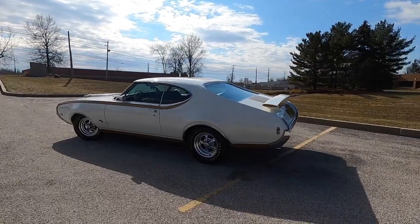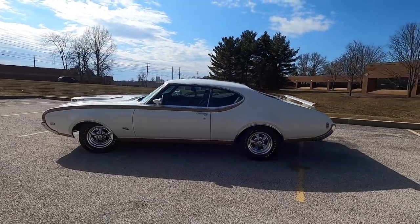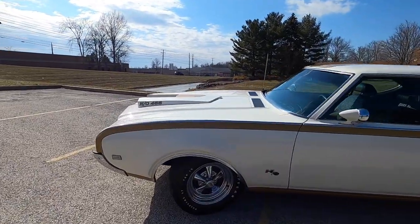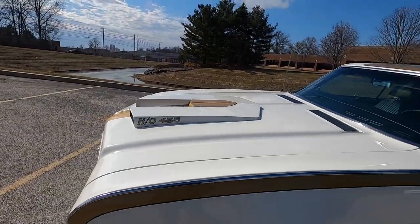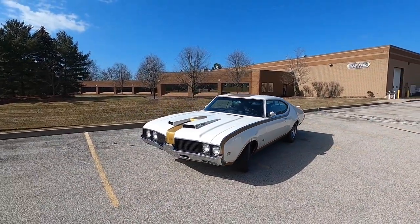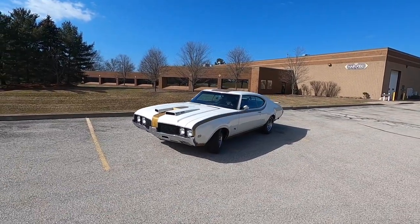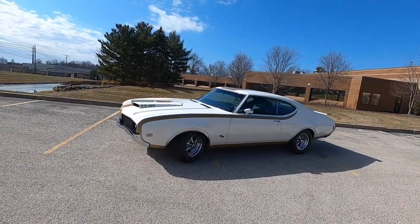The Hurst Olds were kind of Oldsmobile's way of doing an end run around General Motors' 400 cubic inch limit. And as you can see, this ain't no 400 cubic inch car. Working with the Hurst Corporation and Demmer Engineering, the Oldsmobile guys managed to sneak out one of the nastiest muscle cars of the era, doing an end run around the rules and creating a flat-out badass car.